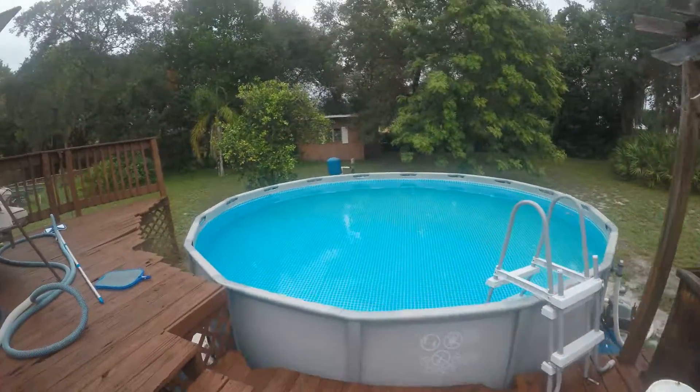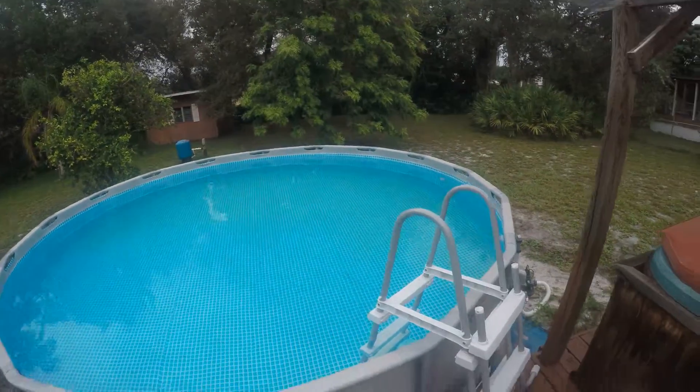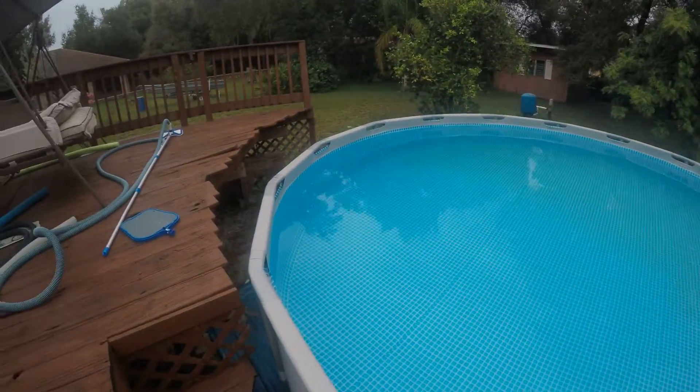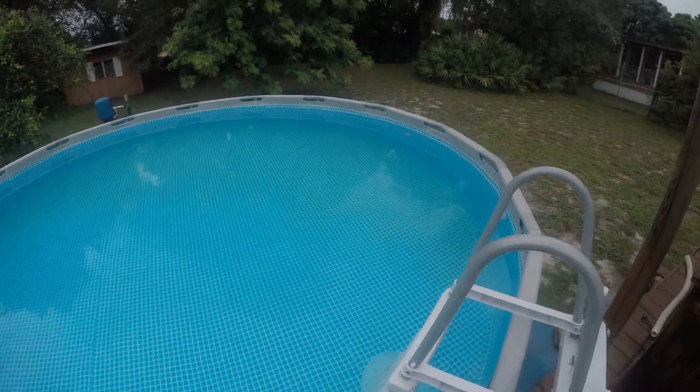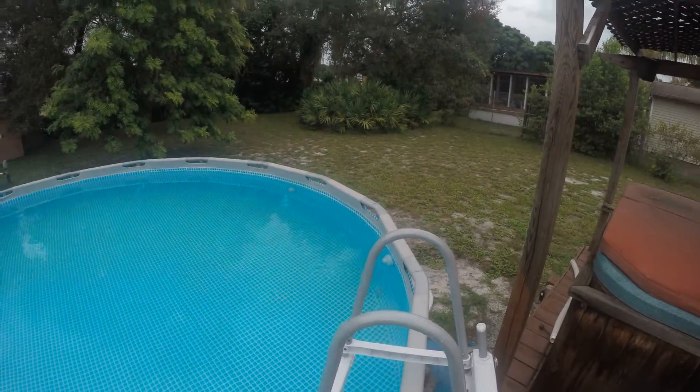Hoping to get enough rain here to fill the pool up. If you notice it's down from the sides there. The goal was to have it come full so I didn't have to turn the well water on.